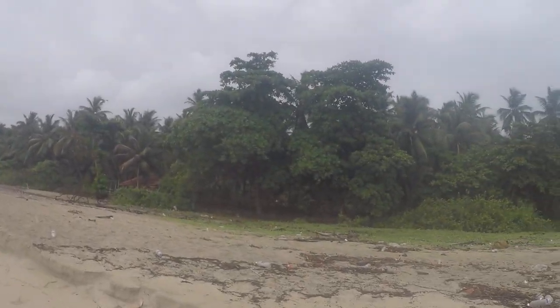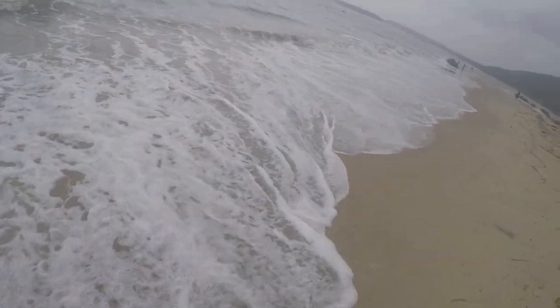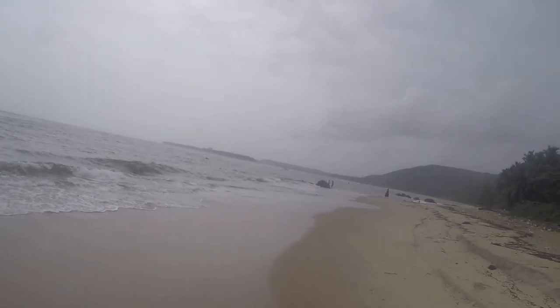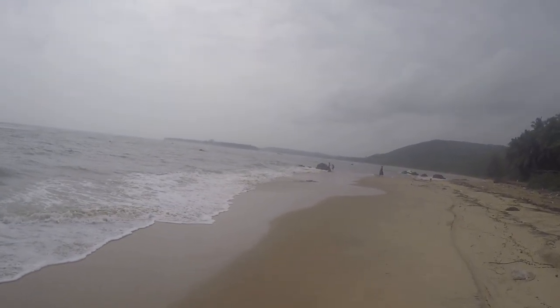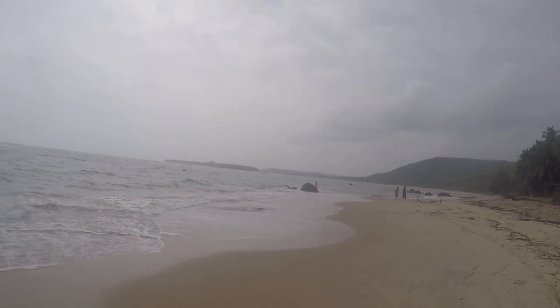Hidden gem — Bhogwe beach! Whoa! What a nice walk down the beach. I really like this beach.